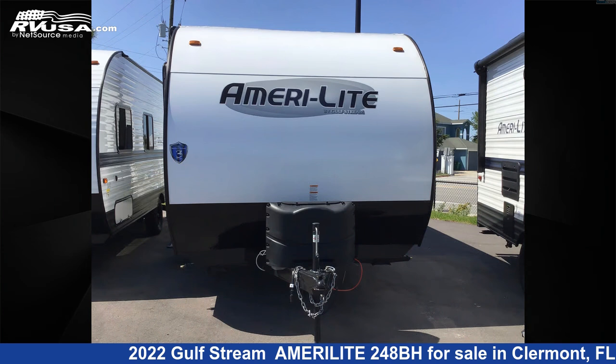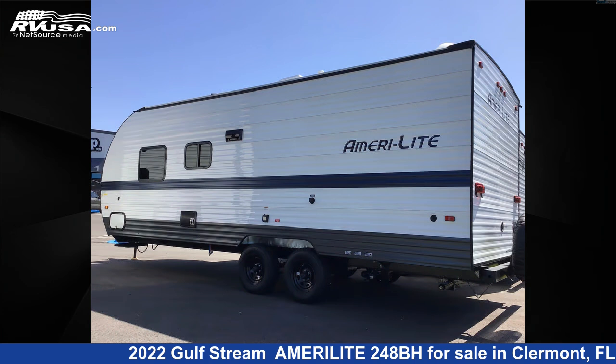This new Gulfstream is 27 feet 0 inches in length and features a silver interior, sleeps 8.